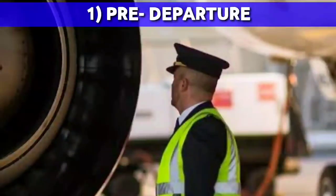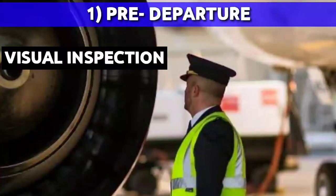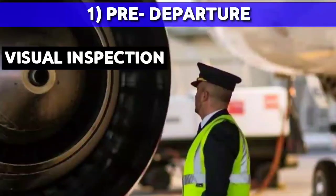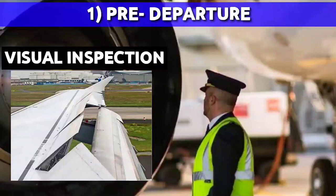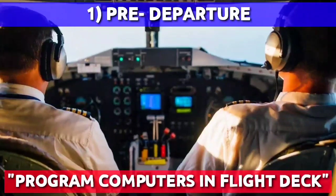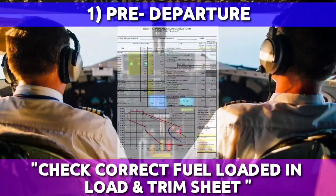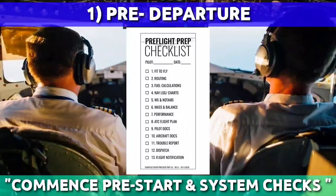After receiving the CRS, the pilot will commence a walk-around of the aircraft. The walk-around includes a visual inspection of the entire outside of the aircraft to check for any abnormalities such as oil leaks, tire wear, or damaged control surfaces. They will then program all computers in the flight deck in accordance with their flight plan, check that the correct fuel is loaded as given on the load and trim sheet, and commence all pre-start and system checks prior to passenger boarding.